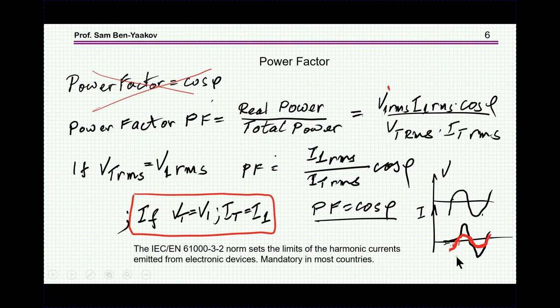The part that really delivers the power would be the product of the first harmonic of the voltage times the first harmonic of the current, which I'm showing here in red. Obviously, this distorted current has higher harmonics content which do not contribute to the power, but only to losses, because the current is still flowing through resistances. So the real power is the first harmonic times the first harmonic times cosine phi, and the total power in general will be larger than this.